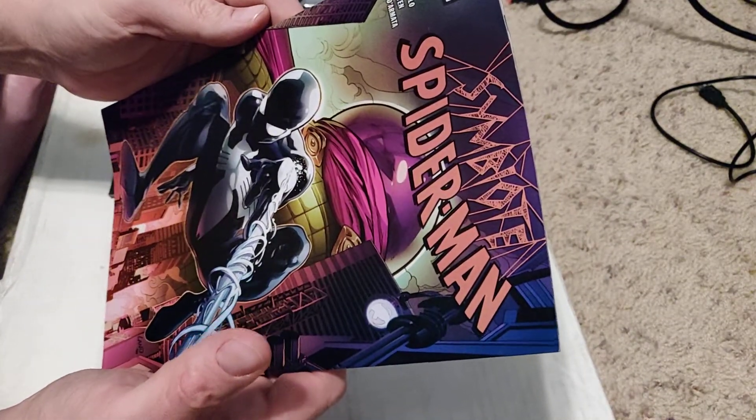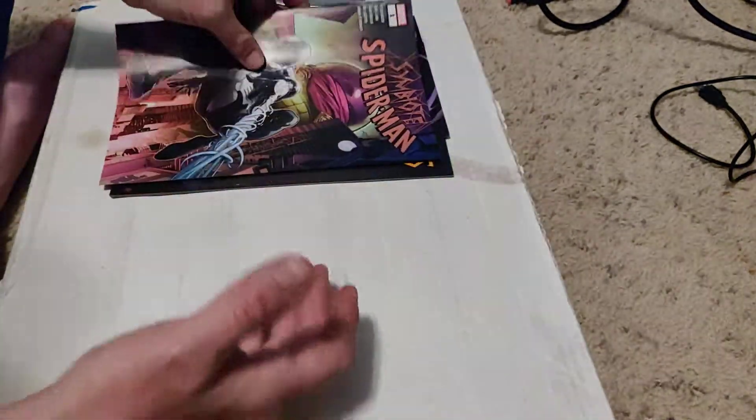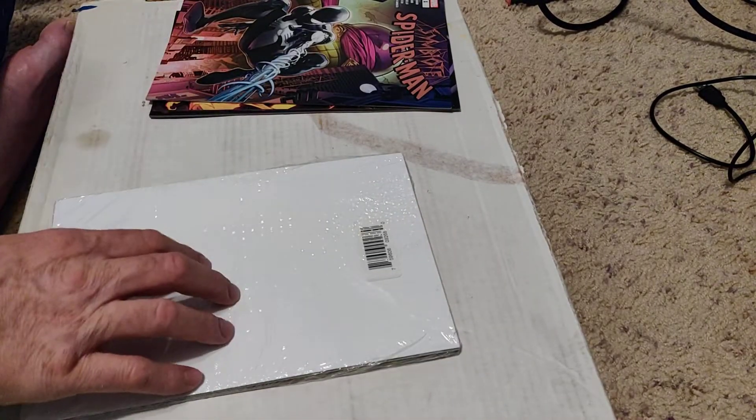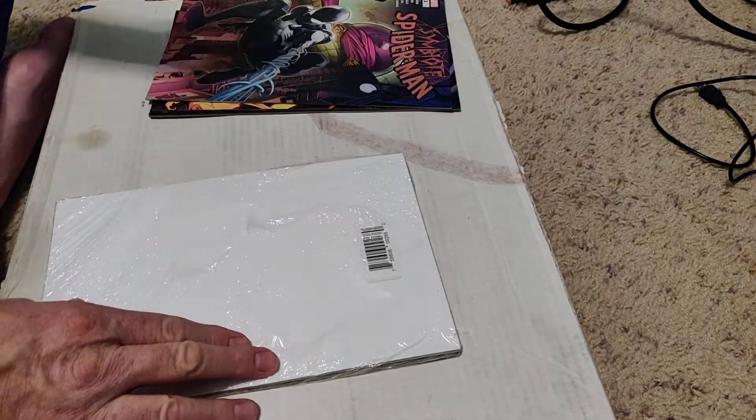I have a bunch of Symbiote Spider-Man number ones now, so I don't know — not that I'm getting rid of them. This next one feels heavier, and one feels a little bigger, so this one definitely has at least one lenticular cover in here.